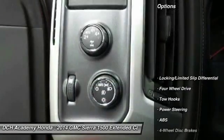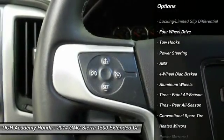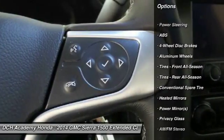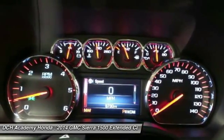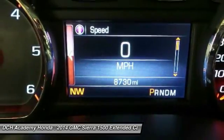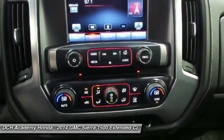Here are some of this vehicle's great options: stability control, steering wheel audio controls, keyless entry, traction control, backup camera, anti-lock braking system, leather wrapped steering wheel, Bluetooth, adjustable steering wheel, power steering.